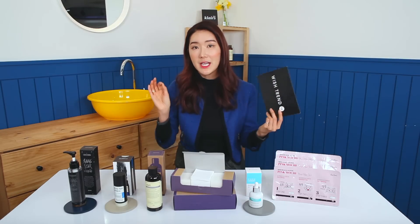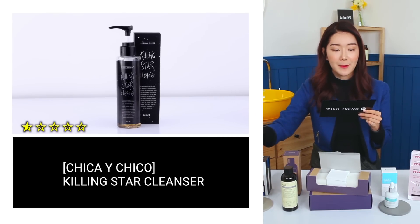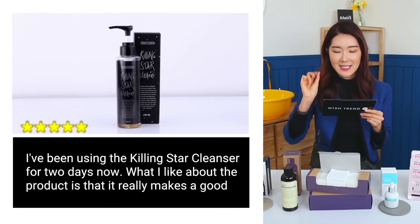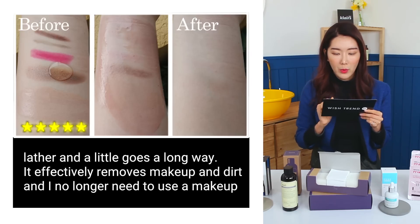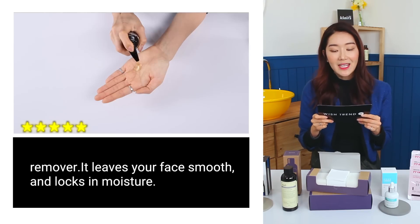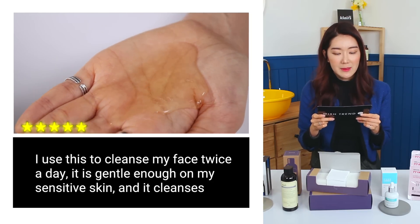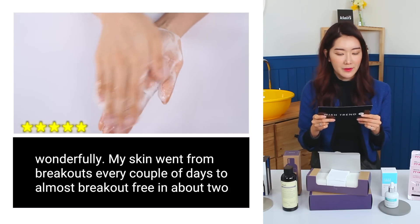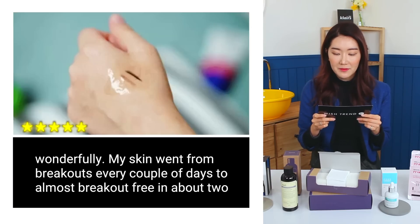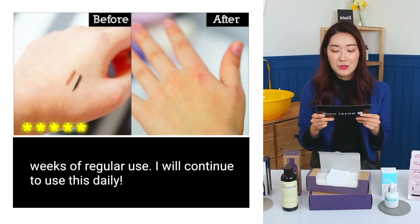Let me give you the detailed reviews for each product. For Chica & Chico's Killing Star Cleanser: 'I've been using it for two days now. It really makes a good lather and a little goes a long way. It effectively removes makeup and dirt and I no longer need to use makeup remover. It leaves your face smooth and locks in moisture.' Another review: 'I use this to cleanse my face twice a day. It's gentle enough on my sensitive skin. My skin went from breakouts every couple of days to almost breakout-free in about two weeks of regular use. I will continue to use this daily.'